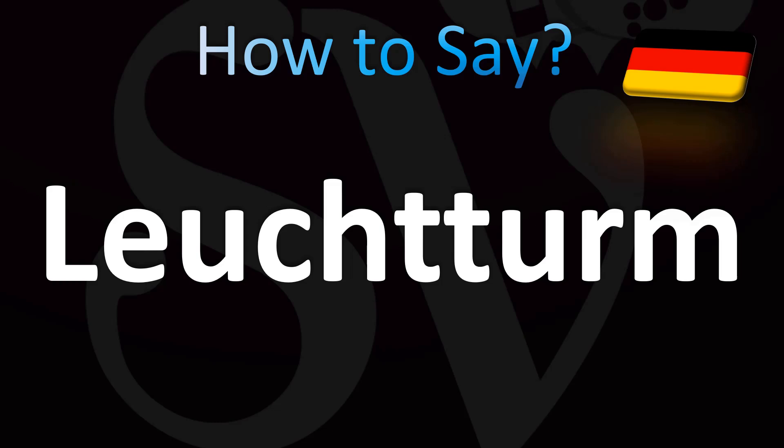It means lighthouse in German, and the German pronunciation is Leuchtturm. In English, you can say it as Leuchtturm 1917.